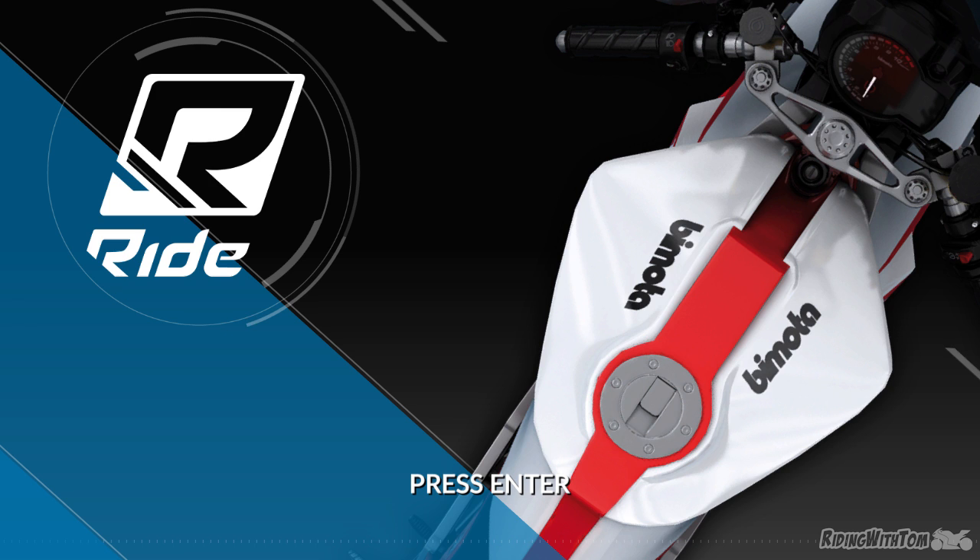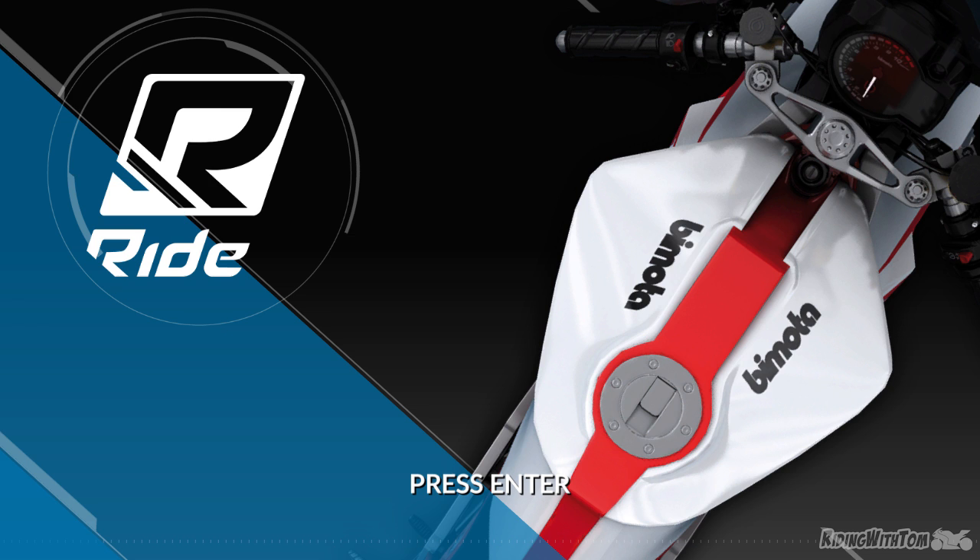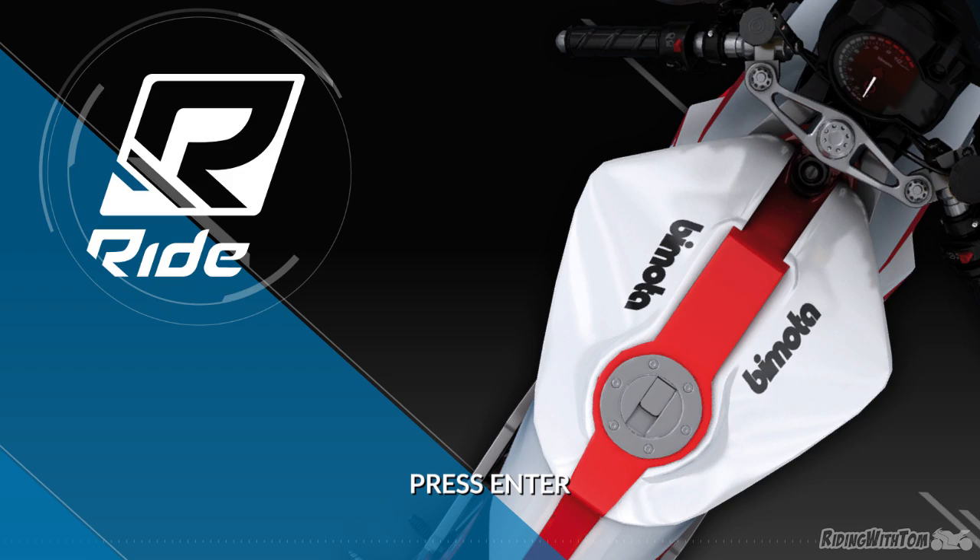How's it going gents? My BMW is still at the dealership. It had some issues on its break-in service, so I've got an S1000 single R right now, which I'm going to make a video on the weekend. But for now I thought I would show you this game I've been playing — Ride.